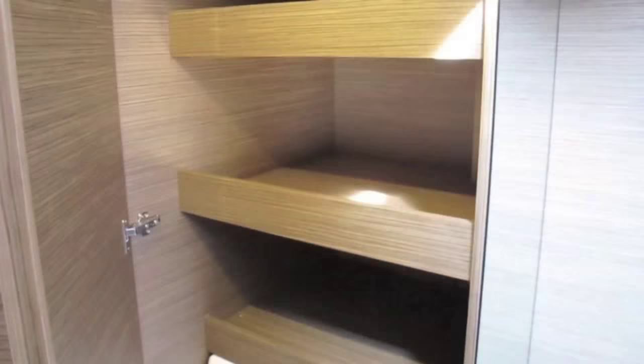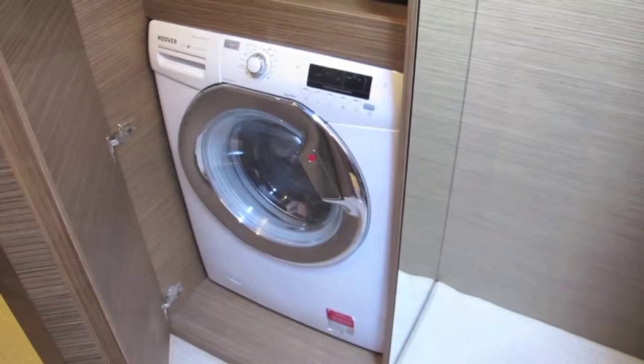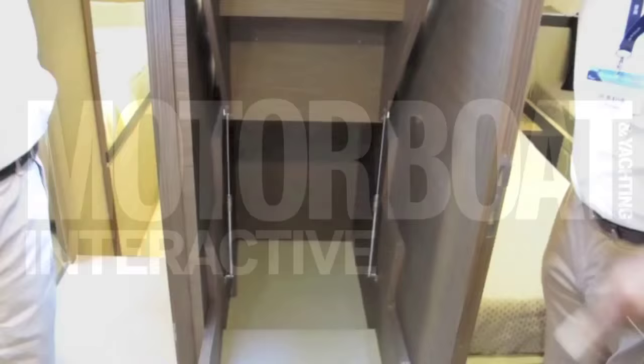It really thinks about how its boats are used with plenty of storage spaces and of course room for a washing machine. There's even a storage space under the companionway stairs, which all adds up to a really good cruising boat.